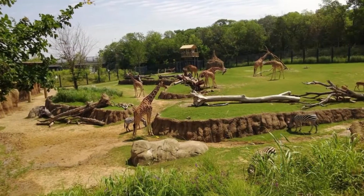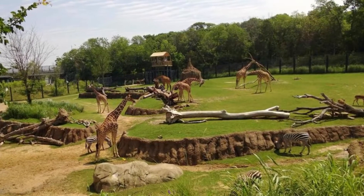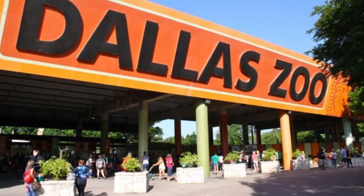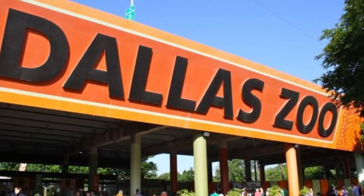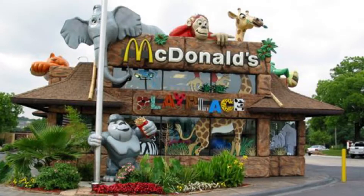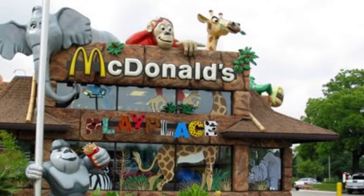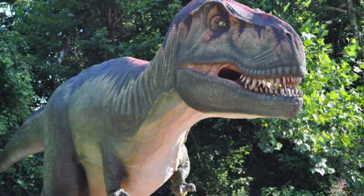Number eight: Dallas Zoo. Boasting over 2,000 animals from roughly 400 species, the 106-acre Dallas Zoo is the largest and oldest zoological park in the state. But there's more going on here than your usual walk-through animal exhibits — most of the enclosures have been constructed to replicate the animals' natural environments. Among them is the 11-acre Giants of the Savannah, the only zoo exhibit in the United States to mix elephants and other species in the same habitat.